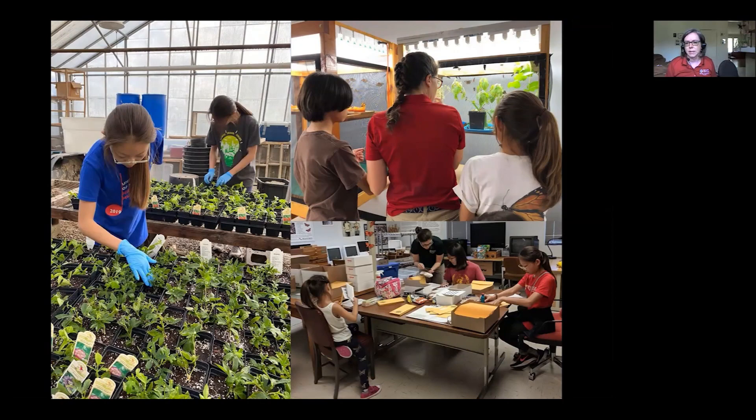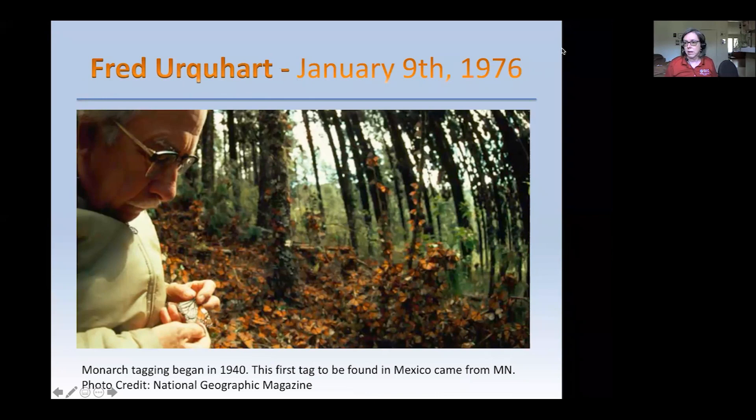Volunteers do lots of different types of activities: stuffing envelopes, helping with plants, and helping with live animals at Monarch Watch. We also have data entry opportunities for people who might be able to work remotely. The tagging program began way before Monarch Watch was conceived — it began in 1940 with Dr. Fred Urquhart.